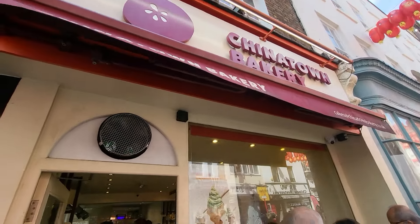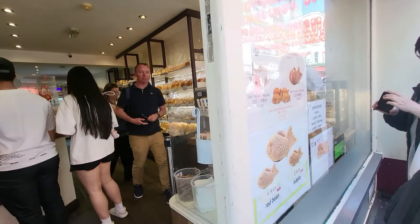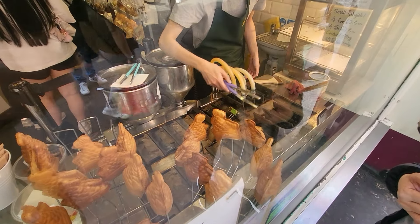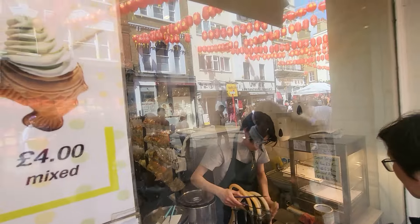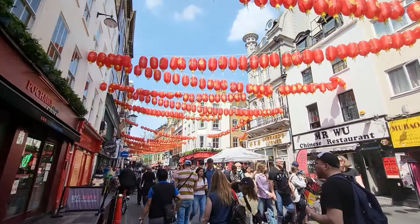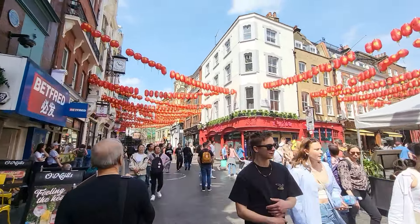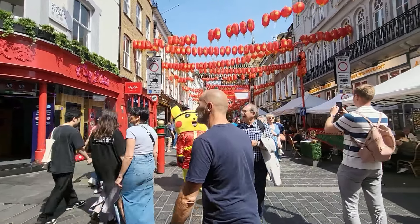Here at the Chinatown bakery - got some really nice stuff in here, quick peek. Very cool, and you can just see the waffles there, all cooked fresh. I'll just walk a bit further down here. As you can see it's so busy. It's got a lovely atmosphere - lanterns up there heading all the way down. It's got a lovely feel. Oh, cute!